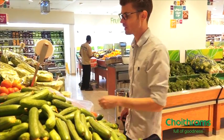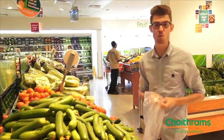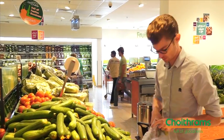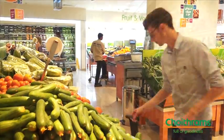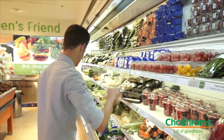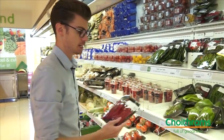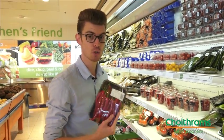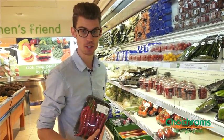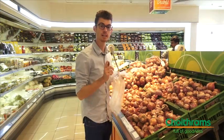Next we're going to need some cucumbers. If you're making this dish just for yourself you only need one, however if you're making it for two people you will need two cucumbers. The next ingredient is about 200 grams of cherry tomatoes and two long chilies. You only need two for this dish, but you can keep chilies for a long time and add them to other dishes.